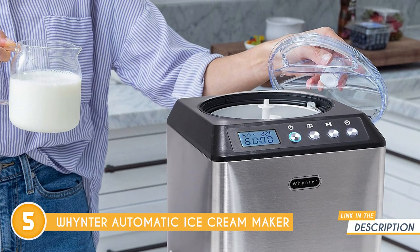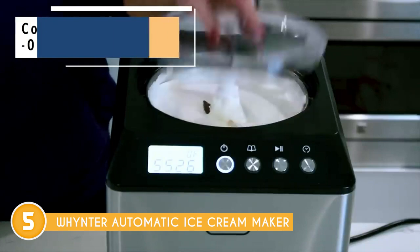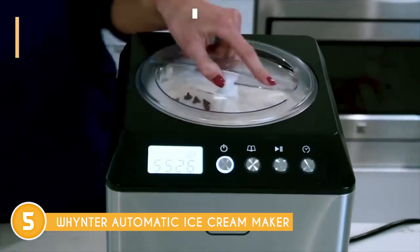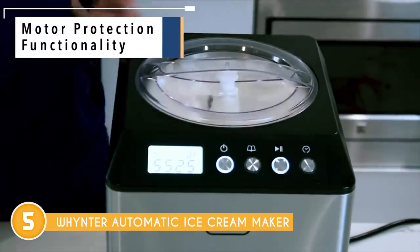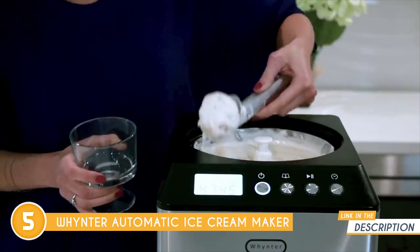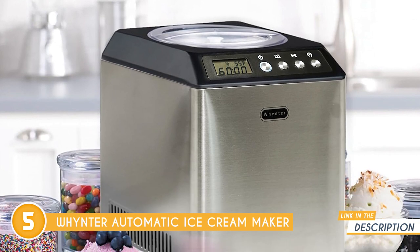With a generous capacity of 2.1 quarts, you can churn out delectable ice cream, rich gelato, refreshing sorbet, and tangy frozen yogurt, all customized to your taste. The built-in compressor freezer means no more pre-freezing the mixing bowl, so you can indulge your ice cream cravings whenever they strike. Safety and ease of use are paramount, with an extended cooling function to keep your creations from melting and a motor protection function to prevent overheating or damage.